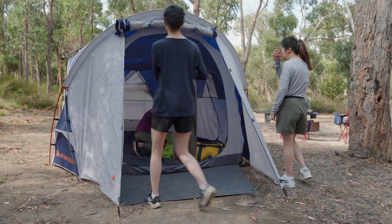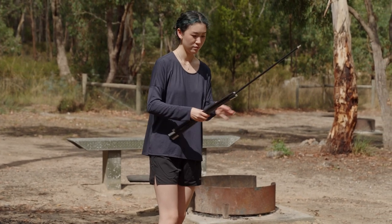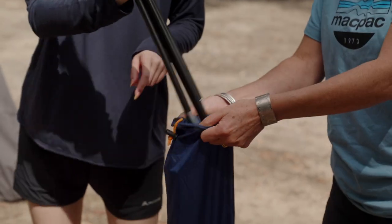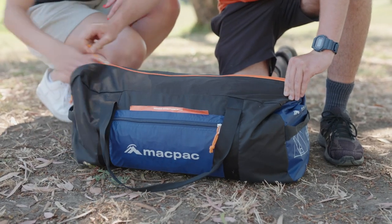When it's time to leave, take everything apart in the reverse order. Make sure to keep all your tent gear dry and organised and pack it back into your tent bag. If it's been raining, you may need to air your tent out once you get home.